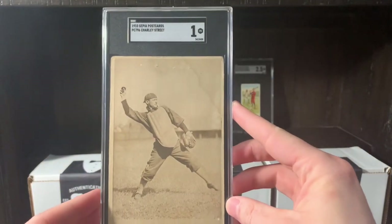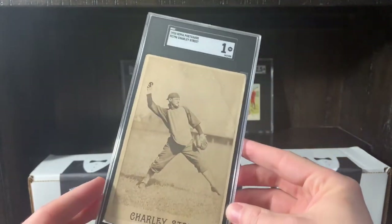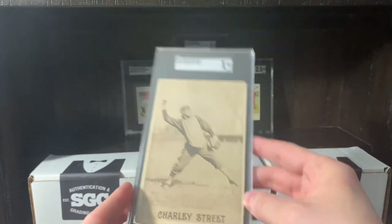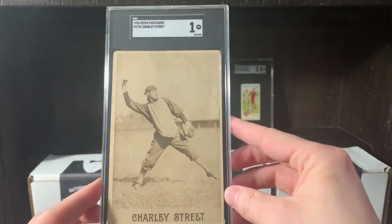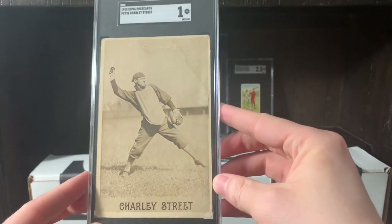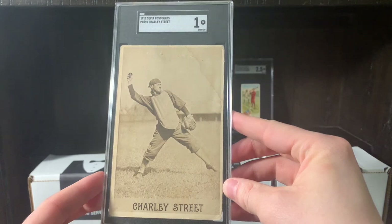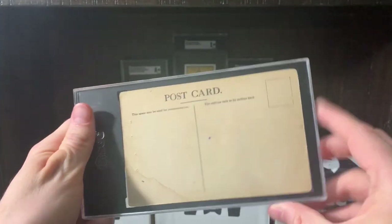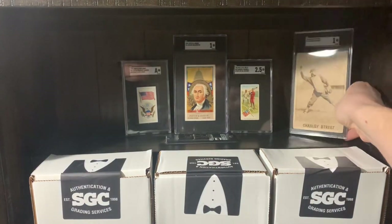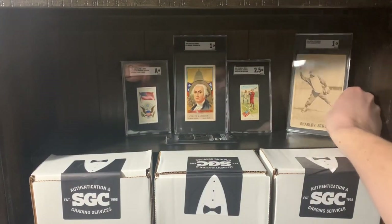This one, of course, I knew it was going to get a one. It's an oversized postcard. This thing is just stunning — it was up in my videos for the longest time. There was no upcharge to get it graded, it was the same $19. So PC796, Charlie Street, which is of course Gabby Street. The pose on that is just incredible.